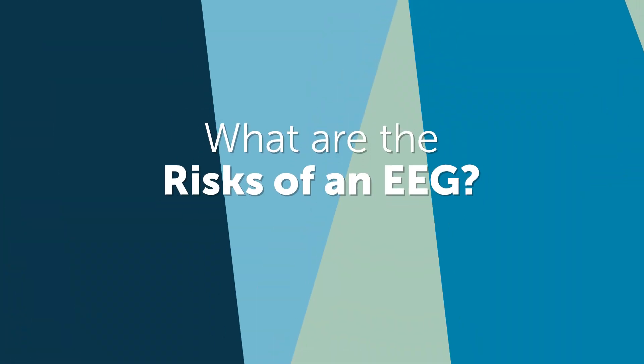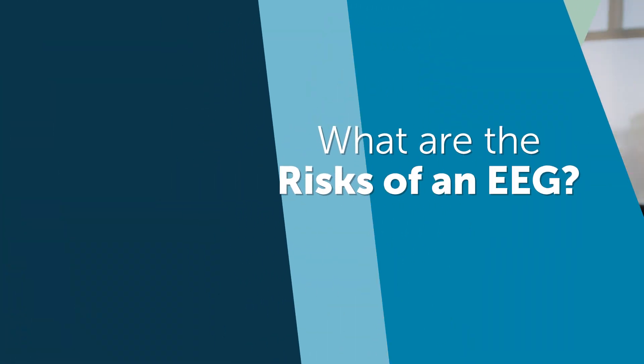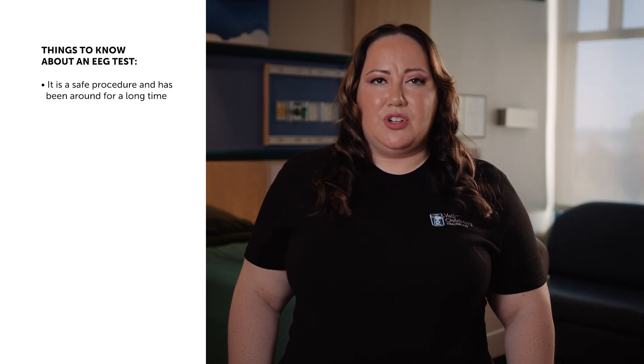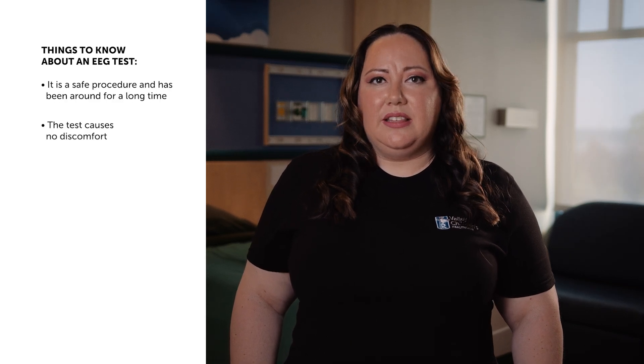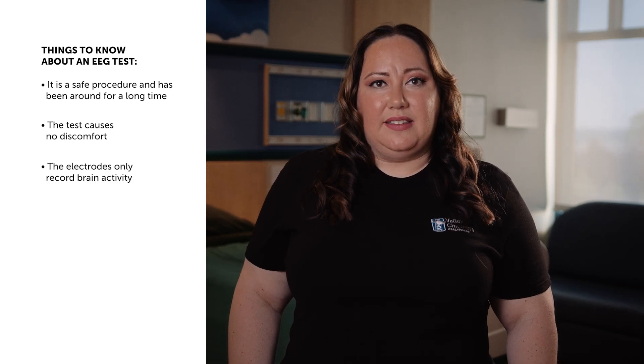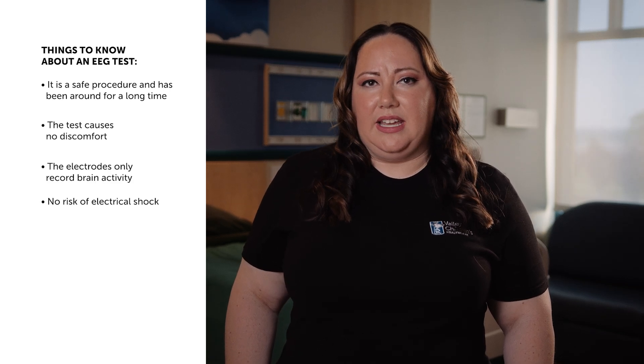What are the risks of an EEG? The EEG test has been used for many years and is considered a safe procedure. The test causes no discomfort. The electrodes record brain activity — they do not produce any sensation and there is no risk of getting an electrical shock. We hope this video will better prepare you and your child for a stay in our Epilepsy Monitoring Unit. We look forward to seeing you soon. Please reach out to the Neurology Testing Center with any questions or concerns prior to your stay.